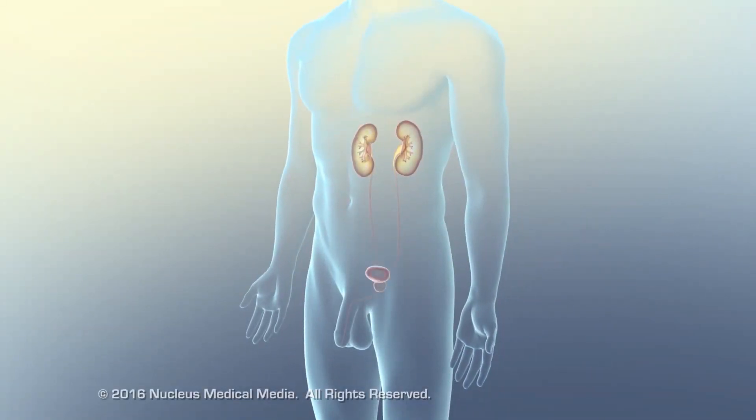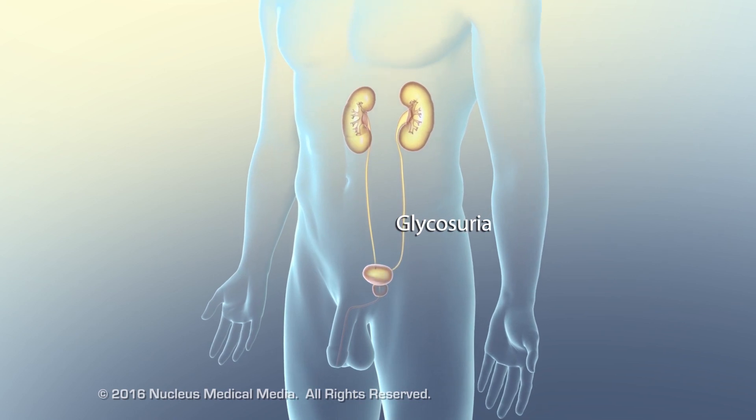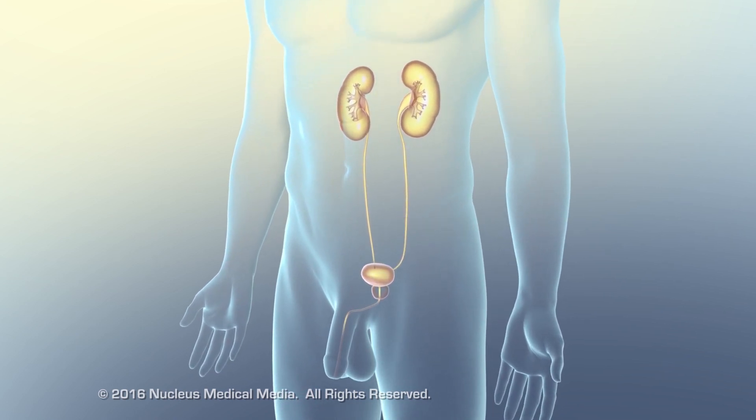Unable to pass into cells, glucose builds up in the blood. The kidneys filter out the excess glucose, which is lost in urine, resulting in glycosuria, or large quantities of glucose in the urine.